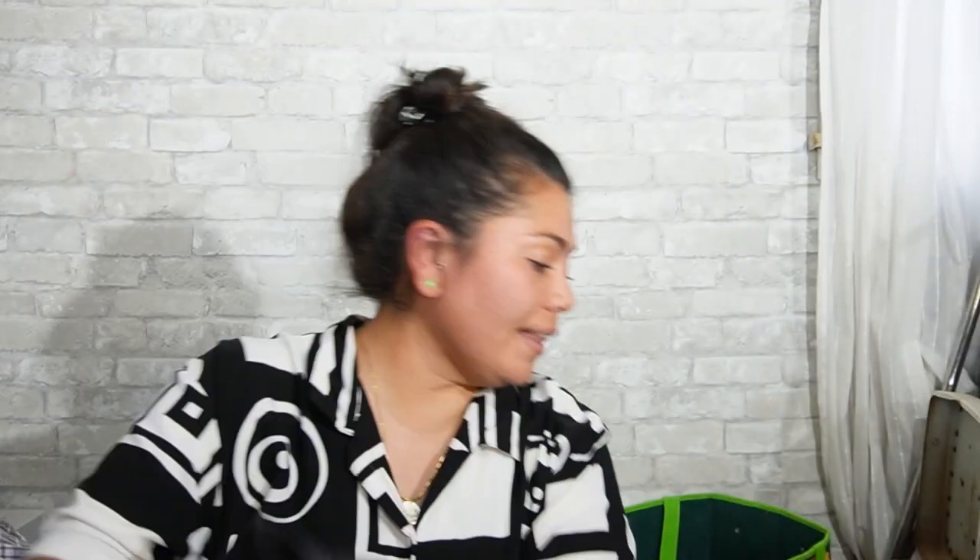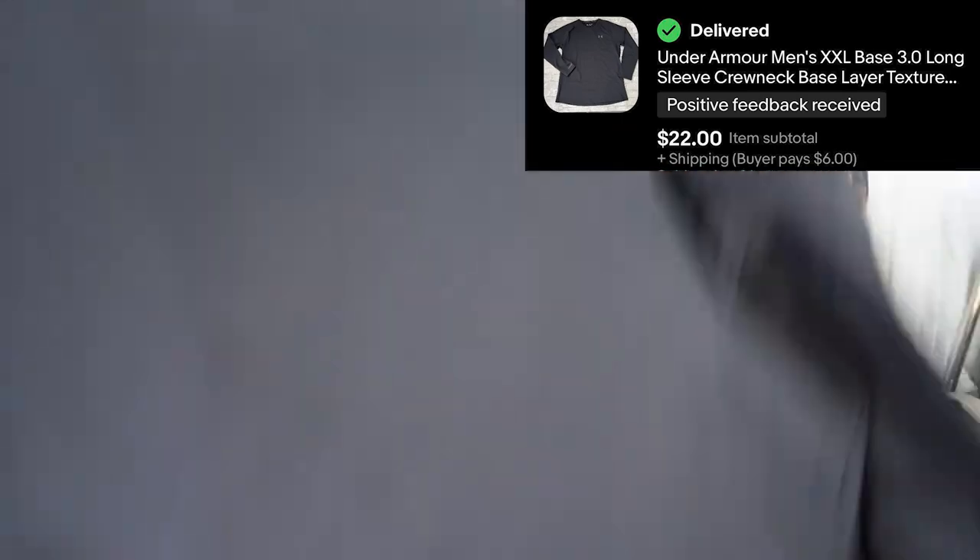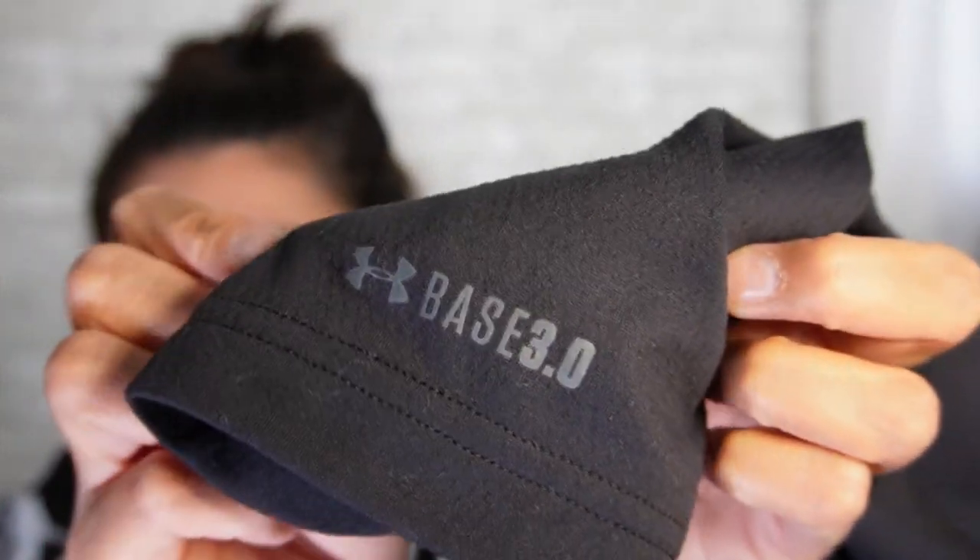Okay, the last thing in the box — can you guess the brand? Under Armour, extra extra large, Cold Gear, fitted. It's just a basic long sleeve shirt. There's some writing on it — Base 3.0 — I'm guessing that's like a base layer for hiking? It is kind of textured — there are like little bumps on it.